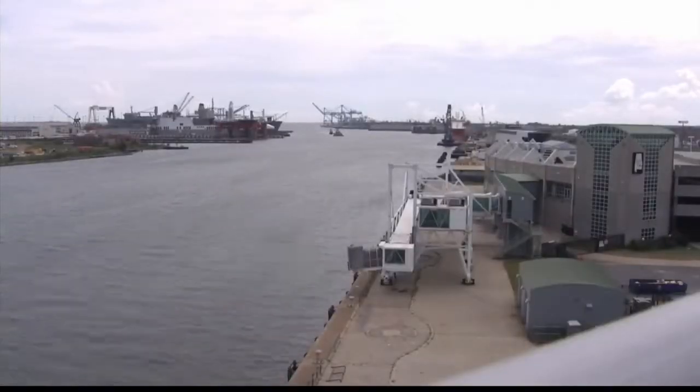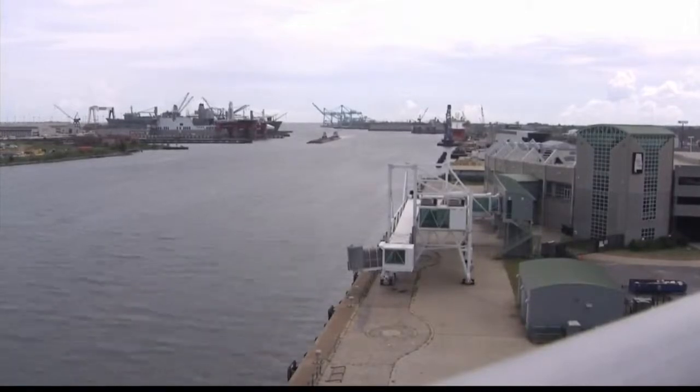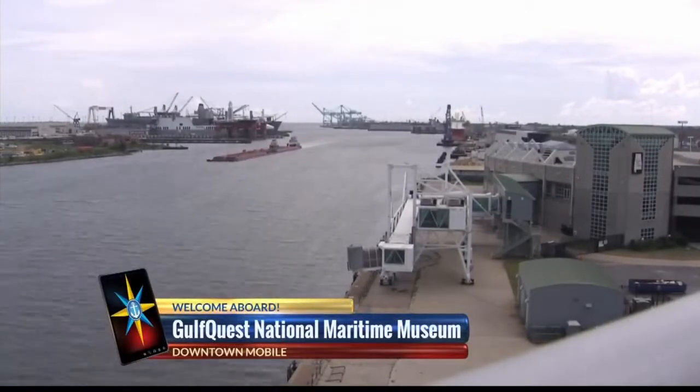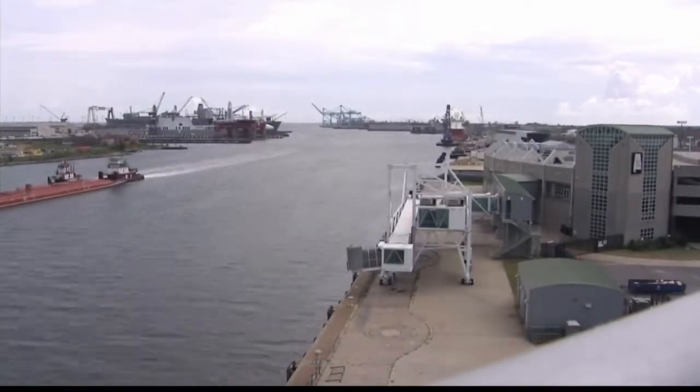One thing you want to make sure you do when you come to Gulf Quest is come up to the observation deck. There's definitely a nice breeze and an even nicer view. This is really one of the only places in Mobile open to the public where you get a view like this of the Mobile River. Many of us have lived in Mobile our whole lives and never seen the hustle and bustle of the activity up close and personal. Right here you can see the mouth of the Mobile River — where all the big ships, the barges, and the tugboats make their way into the port.